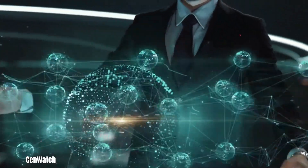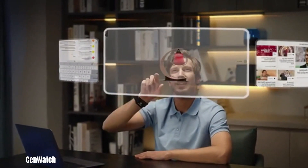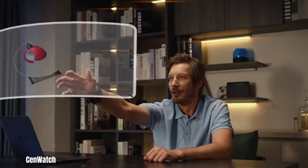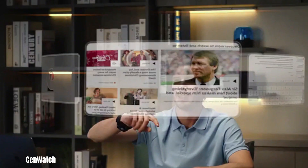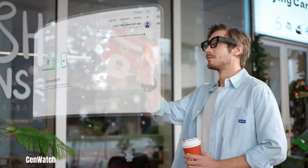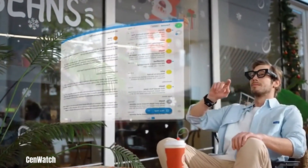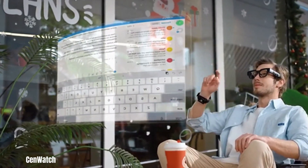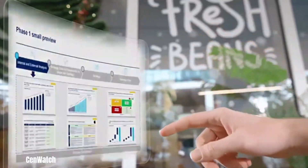ZenWatch revolutionizes screen control by introducing a gesture-based interface, enabling users to manage multiple displays with a simple wave of their hand. This innovative technology eliminates the need for traditional input devices, offering a seamless and intuitive way to interact with digital content. By utilizing advanced motion tracking and recognition, ZenWatch accurately interprets hand gestures, translating them into precise commands across various screens.